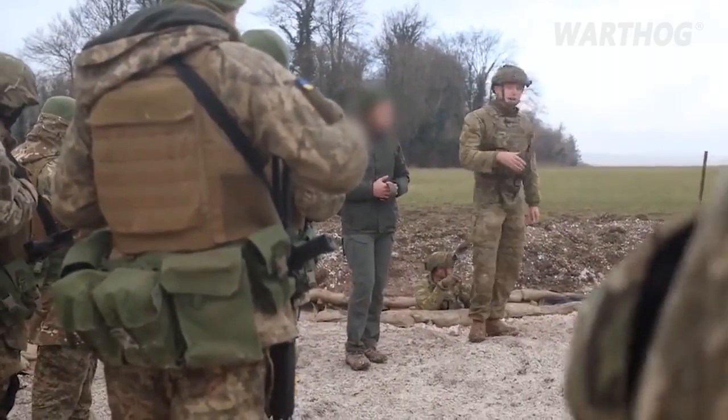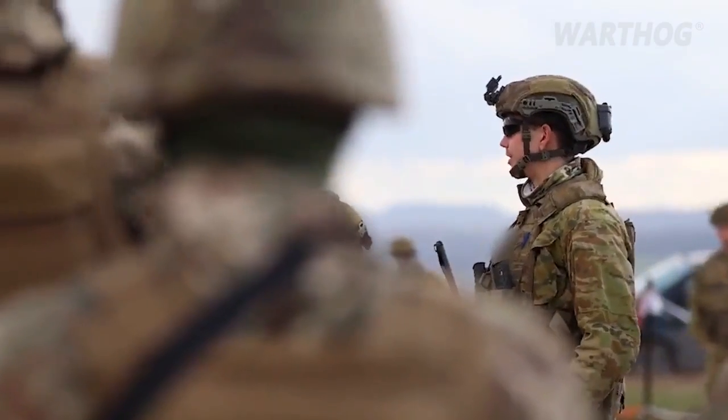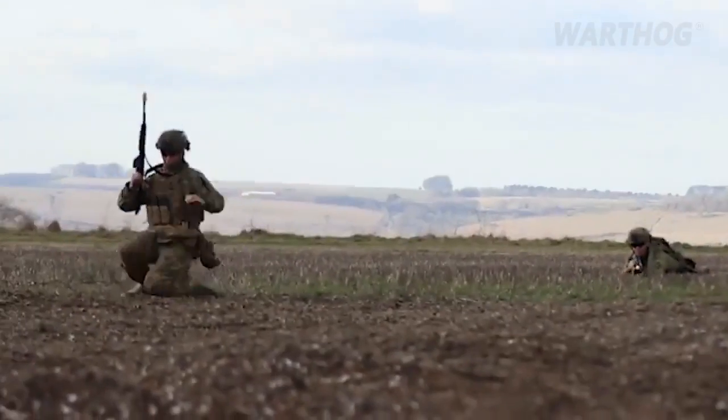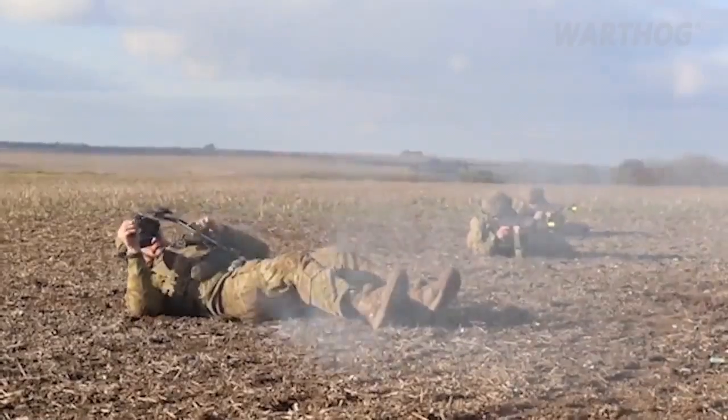There are a lot of soldiers who have come from the front line who are about to go straight back into it, so this training is the most realistic for them. Most recently, the Ukrainians have been conducting live ammunition training in marksmanship and moving while firing.